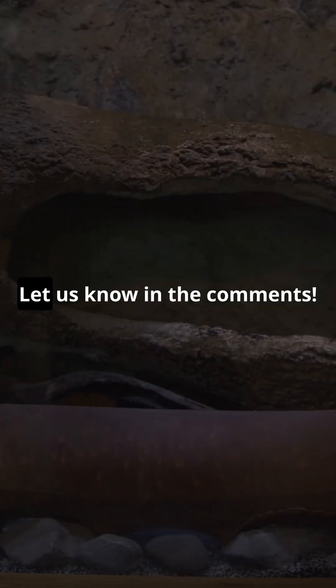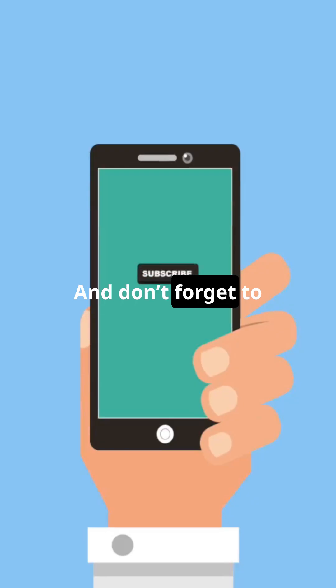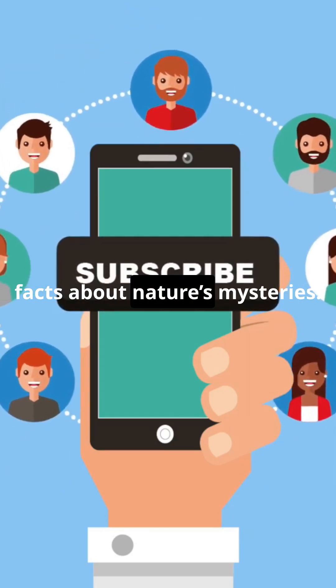Imagine facing that in the wild. So what would you do if you encountered an electric eel? Could you handle its shocking power? Let us know in the comments, and don't forget to like and subscribe for more mind-blowing facts about nature's mysteries.